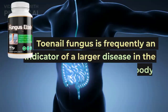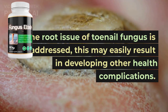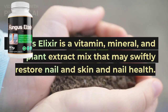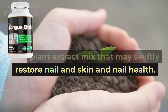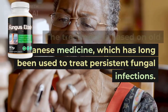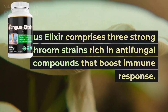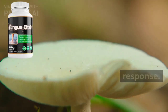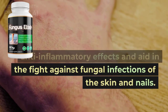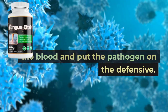Toenail fungus is frequently an indicator of a larger disease in the body. If the root issue of toenail fungus is not addressed, this may easily result in developing other health complications. Fungus Elixir is a vitamin, mineral, and plant extract mix that may swiftly restore nail and skin health. The treatment is based on old Japanese medicine, which has long been used to treat persistent fungal infections. Fungus Elixir comprises three strong mushroom strains rich in antifungal compounds that boost immune response. The supplement supplies the body with nutrients that have anti-inflammatory effects and aid in the fight against fungal infections of the skin and nails. Other therapeutic substances cleanse the blood and put the pathogen on the defensive.